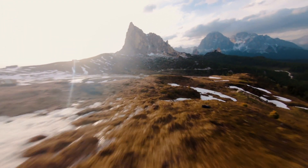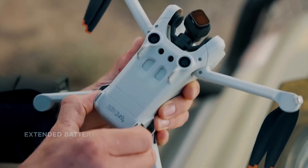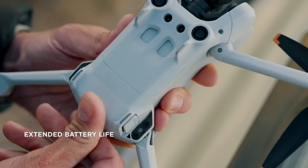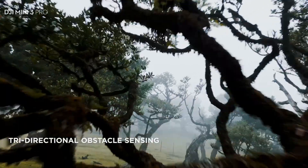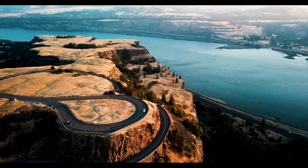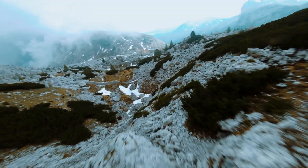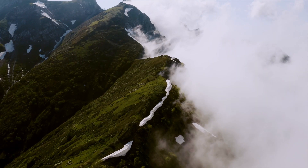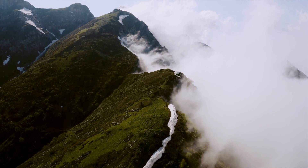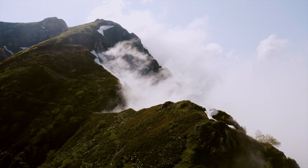Capture breathtaking footage with an extended flight time of up to 34 minutes, or go all out with the Intelligent Flight Battery Plus for up to 47 minutes of carefree exploration. Get ready to capture your world like never before and take your content to the next level with stunning 4K HDR video and 48-megapixel RAW photos. With the DJI Mini 3 Pro, the sky is no longer the limit — it's just the beginning.